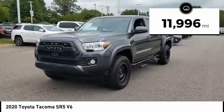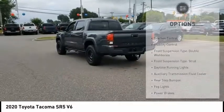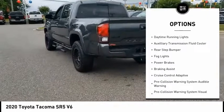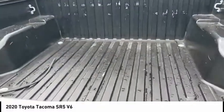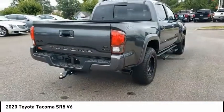This vehicle has less than 15,000 miles. Here are some of this vehicle's great options: traction control, stability control, front suspension type — double wishbones, front suspension type — strut, daytime running lights, auxiliary transmission fluid cooler, rear step bumper, fog lights, power brakes, and braking assist.